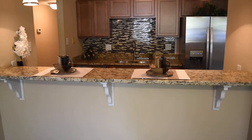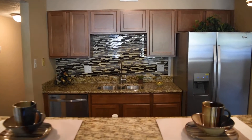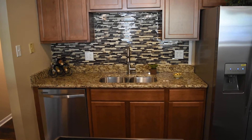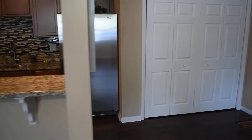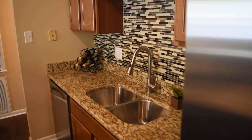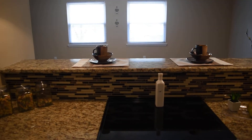The kitchen features a breakfast bar, granite countertops, pendant lighting, stainless steel appliances, and a mosaic backsplash. Everything in the kitchen including the cabinets is brand new. Here's a closer look at the granite and backsplash, and a view of this side of the kitchen.